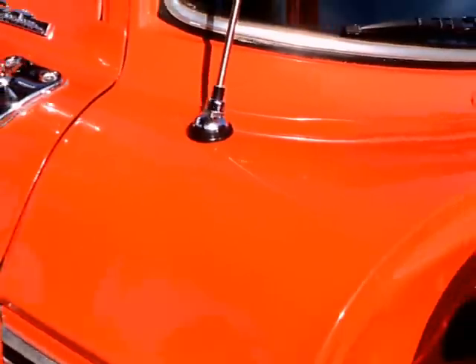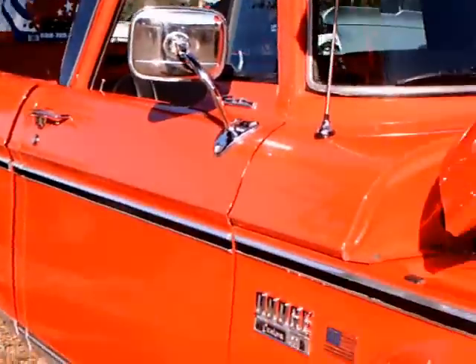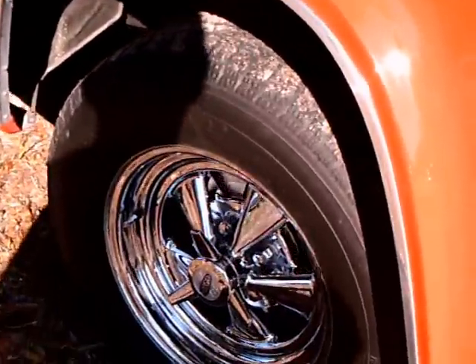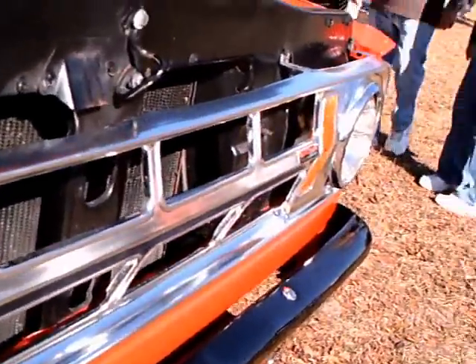You saw a little thing there on the dash called 'About the Dodge Boys.' That was popular in their ads at the time. A lot of them wore white 10-gallon hats, as I remember.